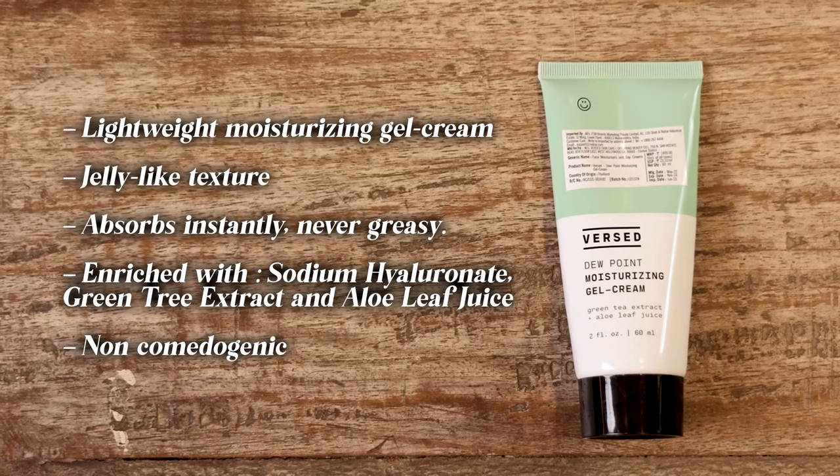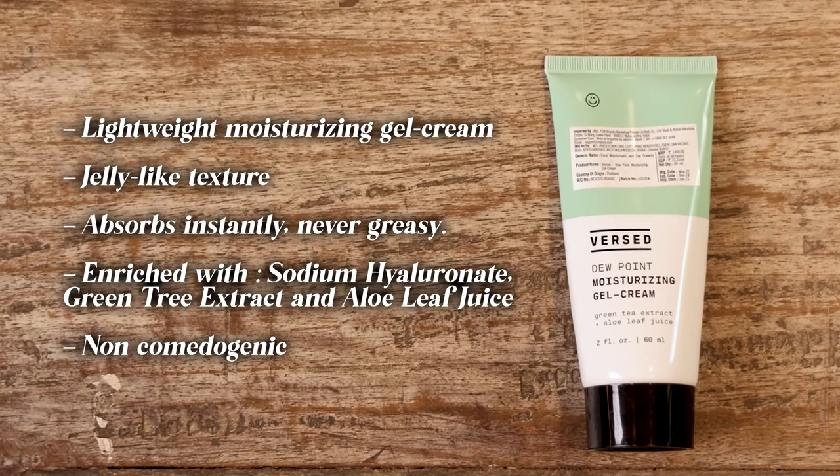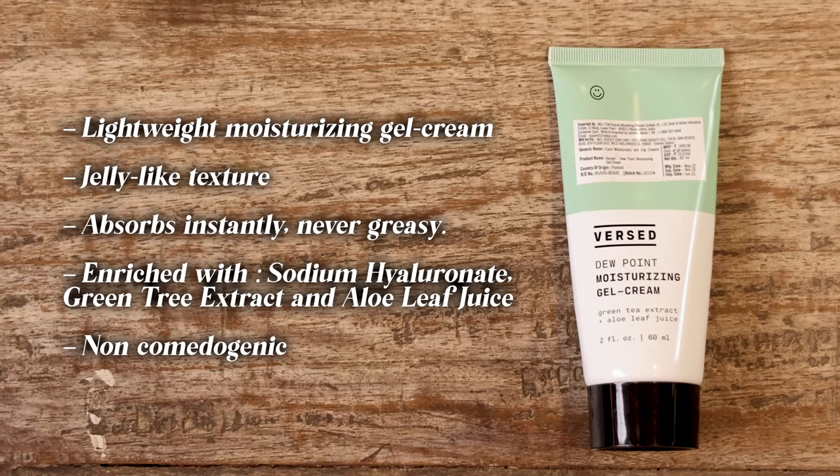It has a gel-like consistency so it gets absorbed really easily. It's non-sticky, great for day and night use. It has green tea extract and aloe leaf juice — it's really calming. I feel lately I've been breaking out quite a bit but it has helped with keeping my skin calm. It's also pretty cool so it's hydrating as well, even as a winter cream. I think it's worth the price and it's pretty good.